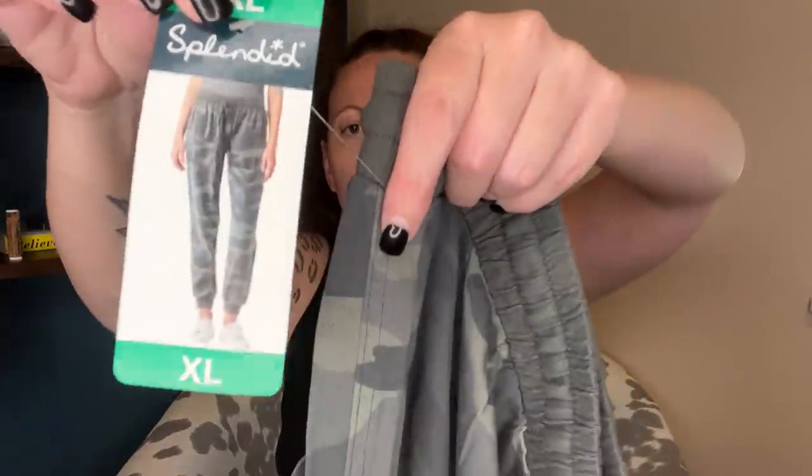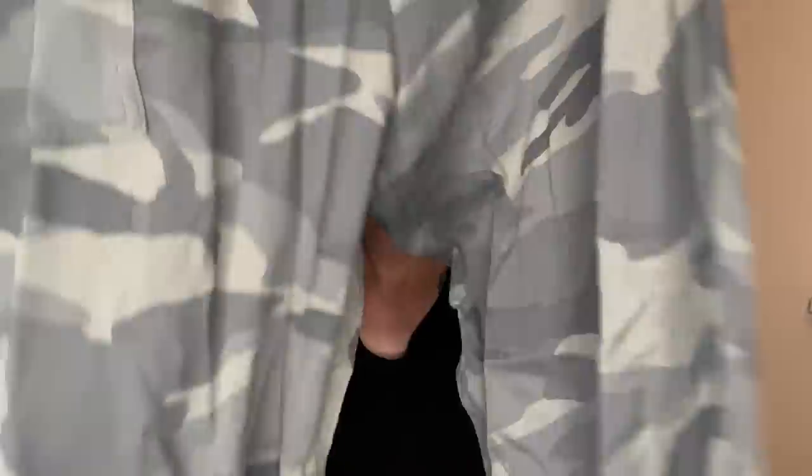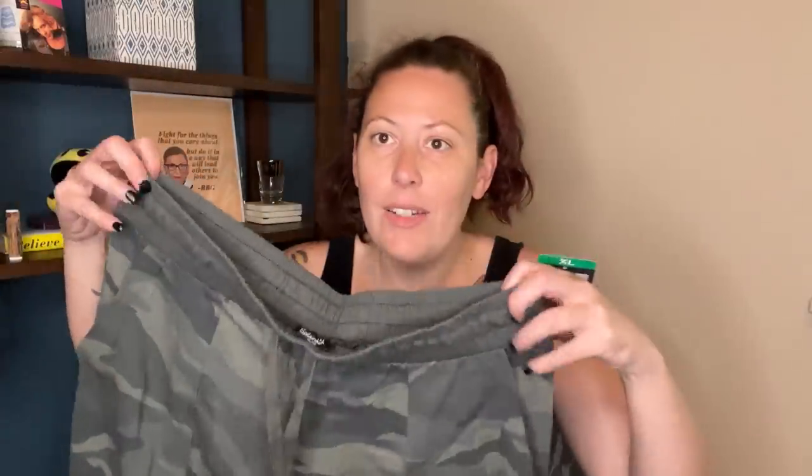I went through a couple rows and then they rotated out one row, and that is where I found all of the gems. This is a Splendid extra large camo pants, new with tags, which we love. I will definitely be putting these on Whatnot. I sold these exact pants on Whatnot a couple of times and people seem to love them.